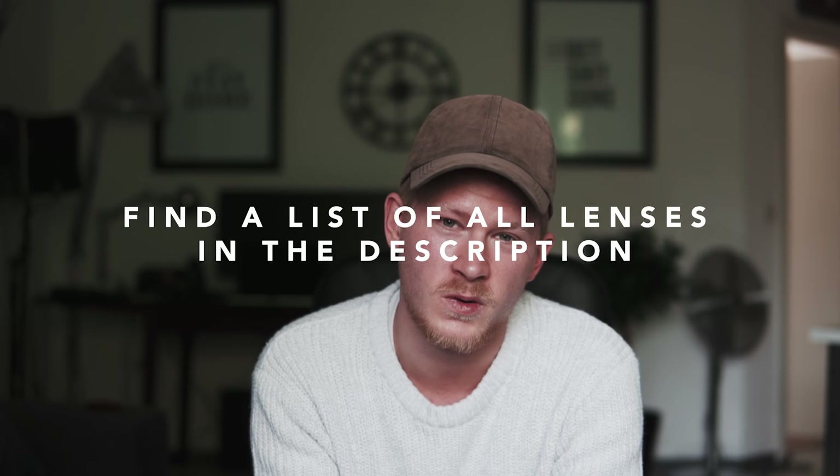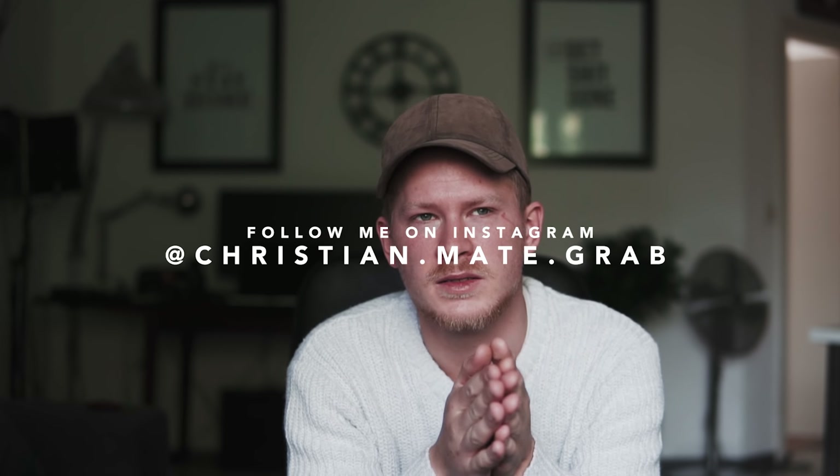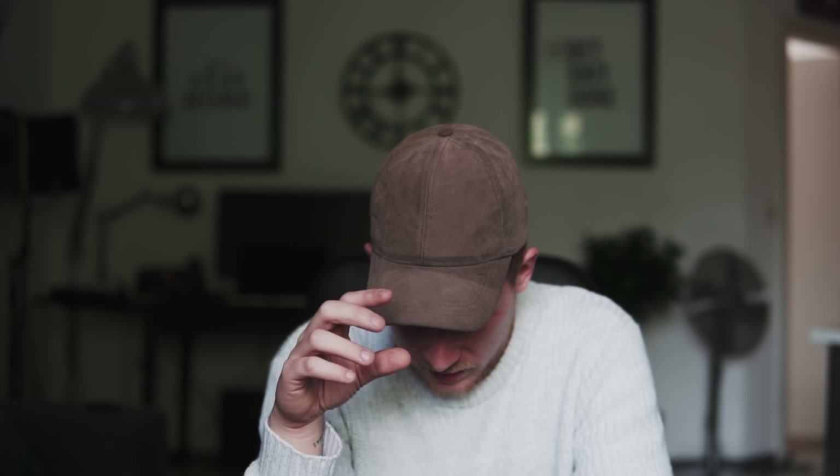That's it with my lenses — that's all I'm using right now. I hope it's now a bit easier for you to grab the glass you need. If you have any questions, just let me know in the comments. If you want to support me, you can purchase your lenses through my Amazon link. Also make sure to follow me on Instagram where I'm doing a lot of photography right now — I'm more into photography than filmmaking at the moment, but I love getting some cool photos.